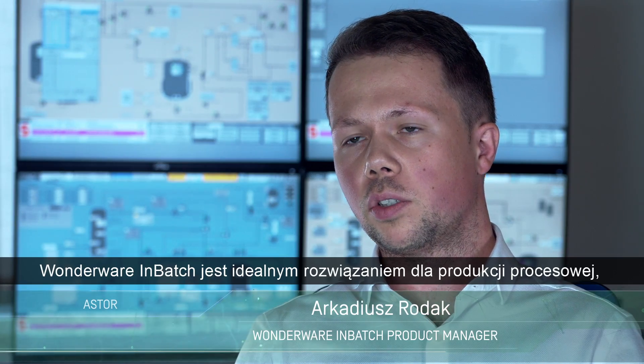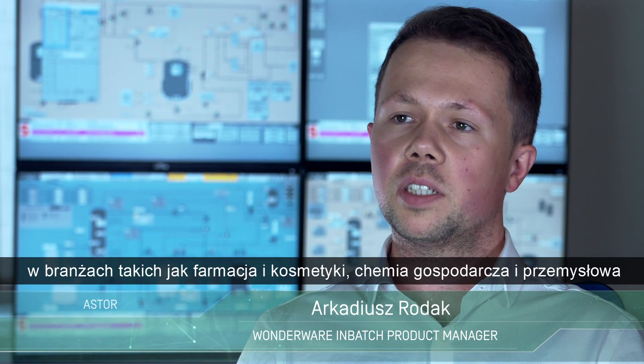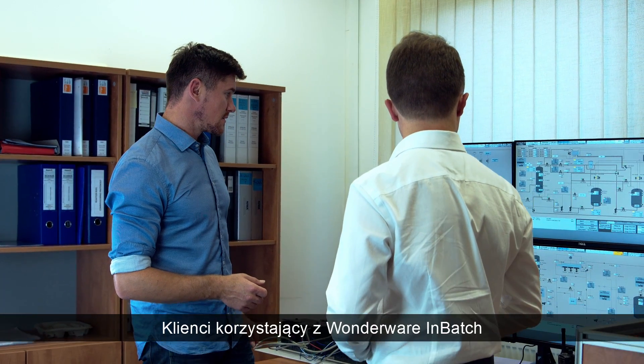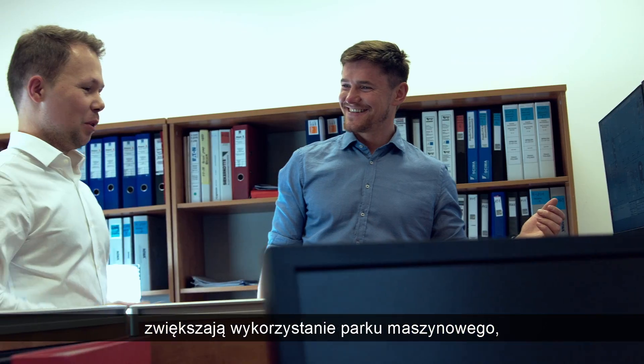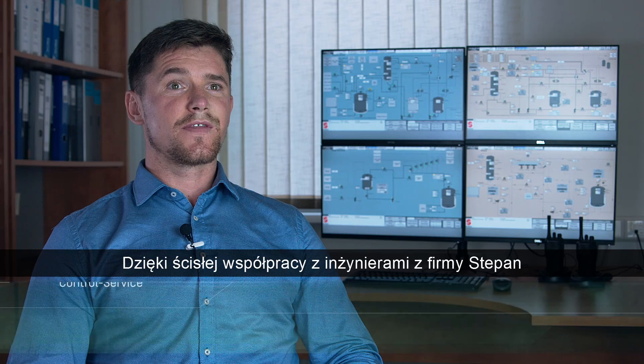Wanderer in-batch is a perfect solution for process industries, including life sciences, fine chemicals and food and beverage. Customers using Wanderer in-batch report higher asset utilization, increased operational efficiency and faster time to market for new products.